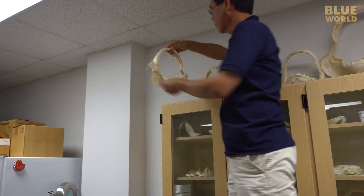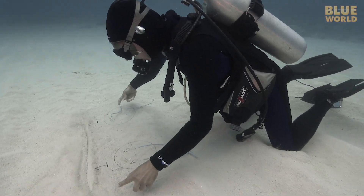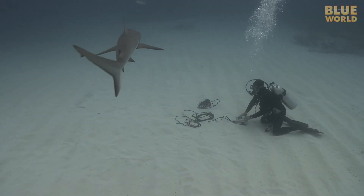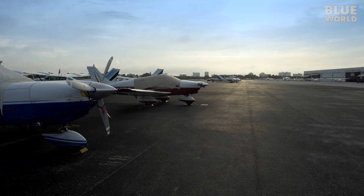This guy wants to find out! Dr. Steven Kajiura is a shark biologist. A few years ago, he joined us underwater in the Bahamas, demonstrating how shark electrosensory systems work. But his research in Florida doesn't involve scuba gear—it all starts with an airplane.